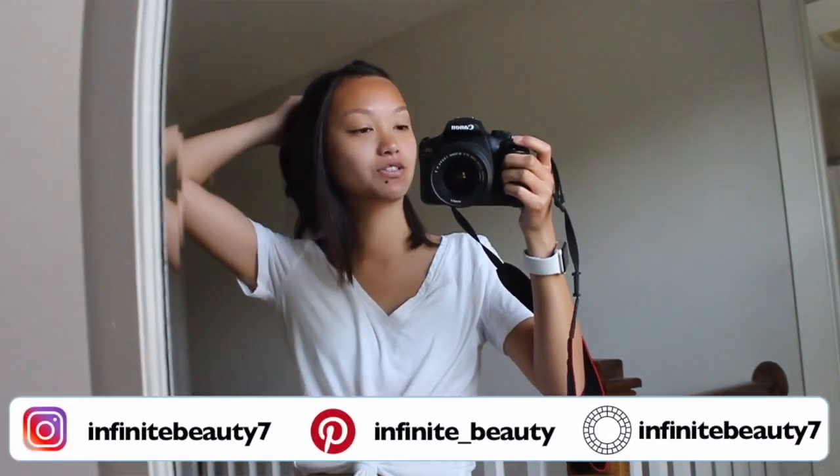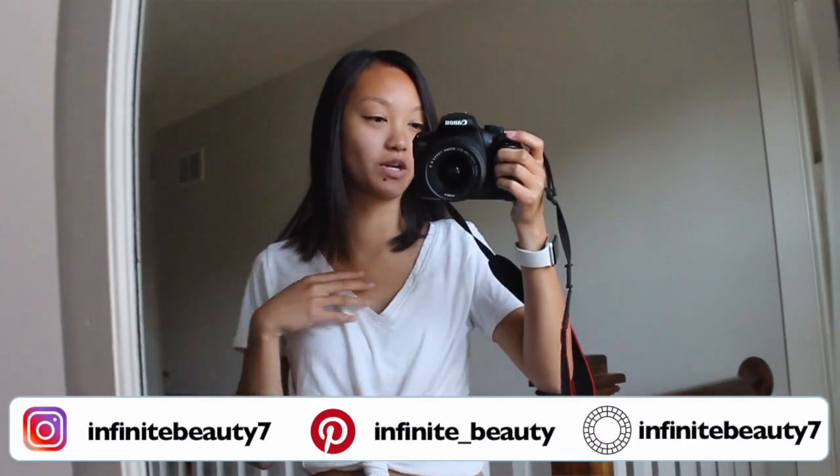Hey guys, it's Katie and today's video is going to be a summer outfit of the week, or what I wear during the summertime.